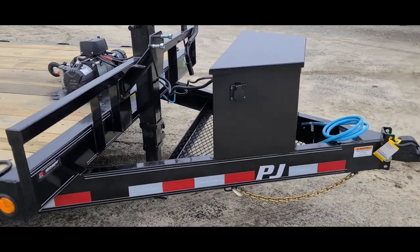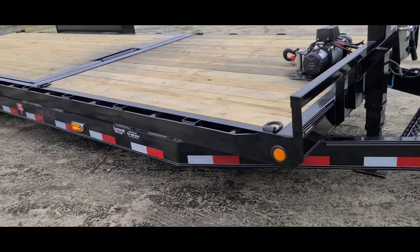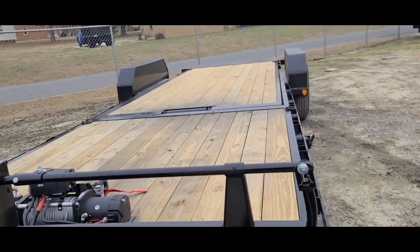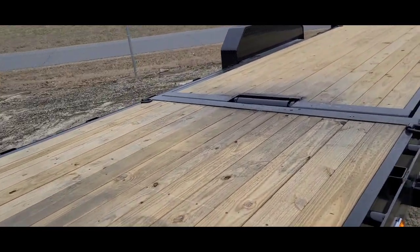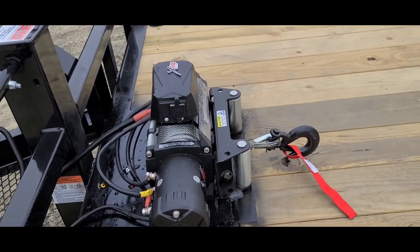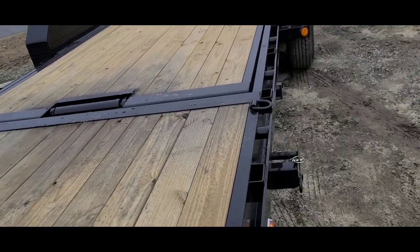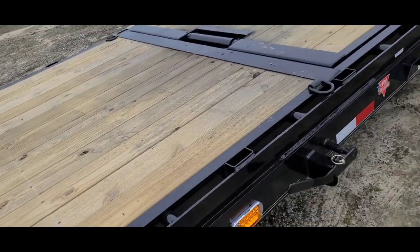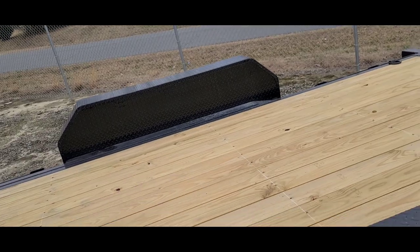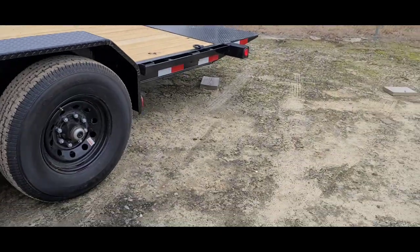So this is a PJ 24-foot T6 tilt deck trailer. As you can see, it's got everything I'm going to need for what I'm going to do, specifically for my setup and my needs. The winch here is a 9,500 pound winch. Plenty of deck space, large enough for the loads that I would want to take in the cars. The fenders are removable, so that helps - there's a lot we can do with it.